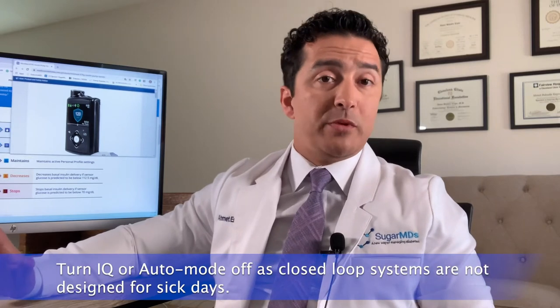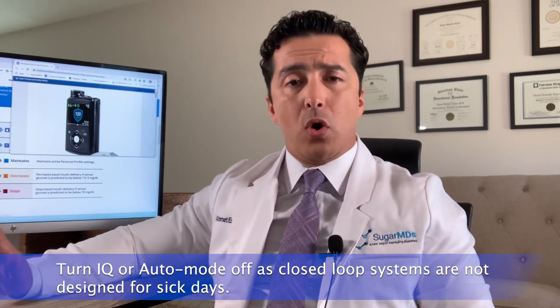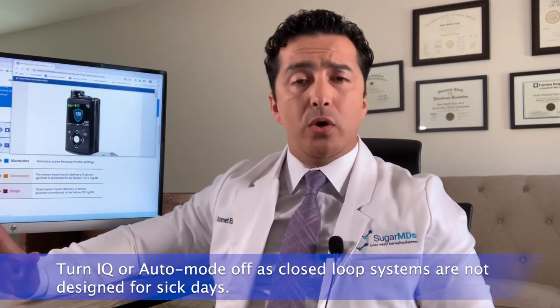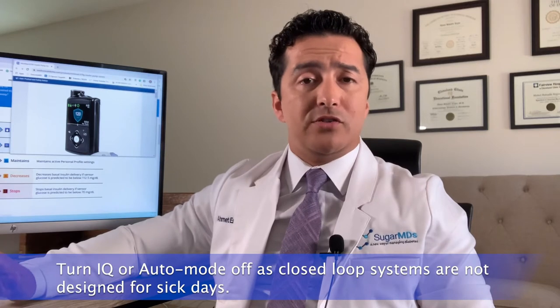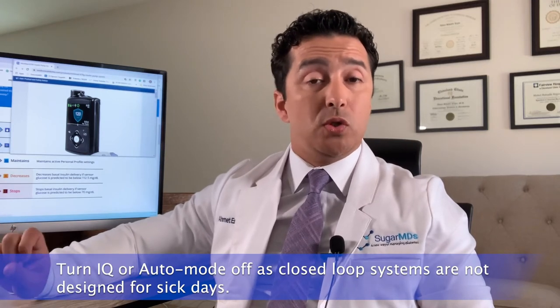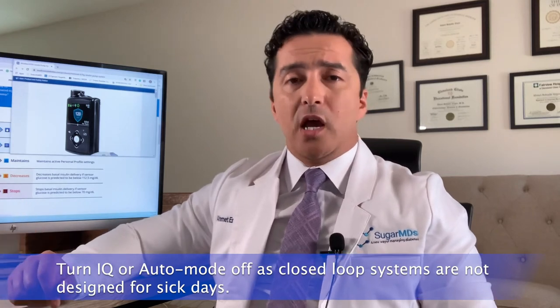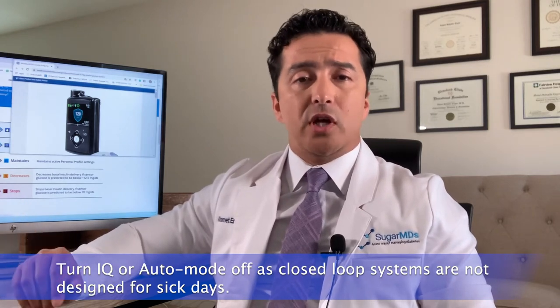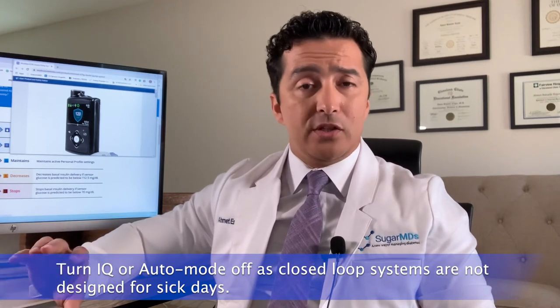As a result, if you're sick and your body is telling you that your blood sugars are running high and your pump and CGM is not able to keep up with you, I would suggest turning the Control IQ off — or the auto mode off in the Medtronic — and do it yourself, because these pumps are not designed for bad days. The closed loop systems are designed for when you're relatively stable on a day-to-day basis. If you're sick and your ketones are high, don't expect the pump to take care of you — that is not what it's designed for. That is an important clinical pearl for you.